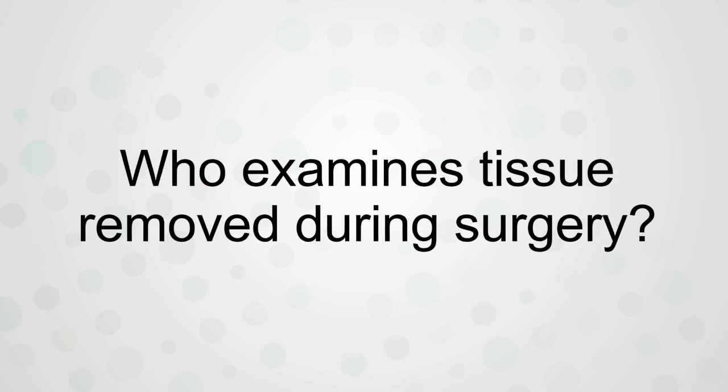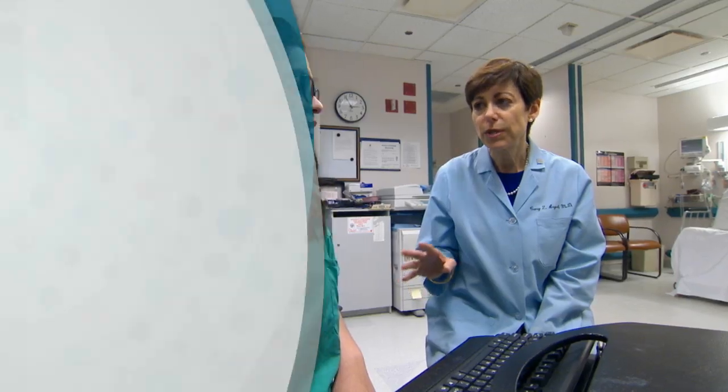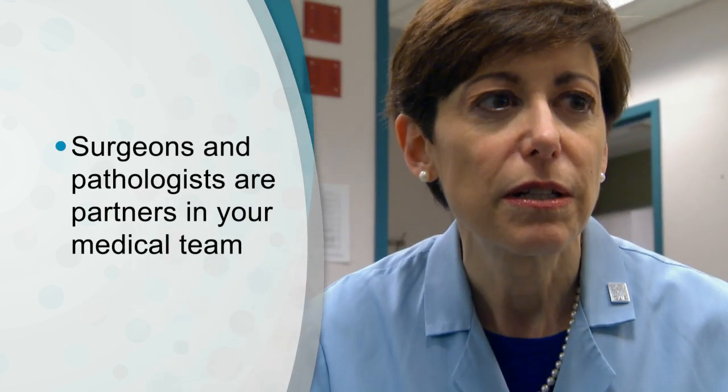The interaction with the pathology department actually starts at the time of the surgery itself. When patients first meet me, I explain that process and how it happens — that we're doing the surgery really for the goal of finding out if this tumor or lesion is a cancer or is not. After we remove the specimen that we're concerned about, it goes to the pathologist.